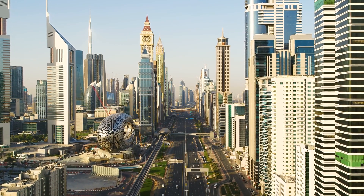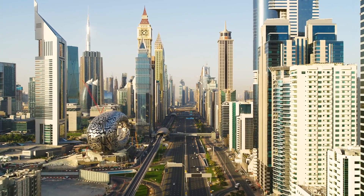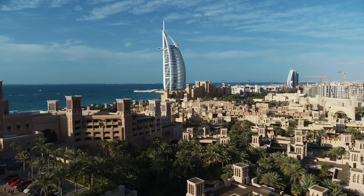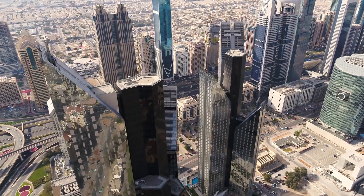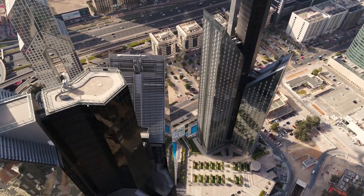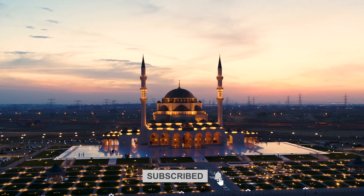Dubai's museums offer a diverse range of experiences, allowing visitors to delve into the Emirates' history, culture, and artistic endeavors. From the iconic Dubai Museum to the immersive Coffee Museum, each institution contributes to the tapestry of Dubai's narrative. Plan your visit to these five museums and embark on a journey that seamlessly weaves together tradition and modernity in this dynamic city. Don't forget to like this video and subscribe to our channel. See you soon!